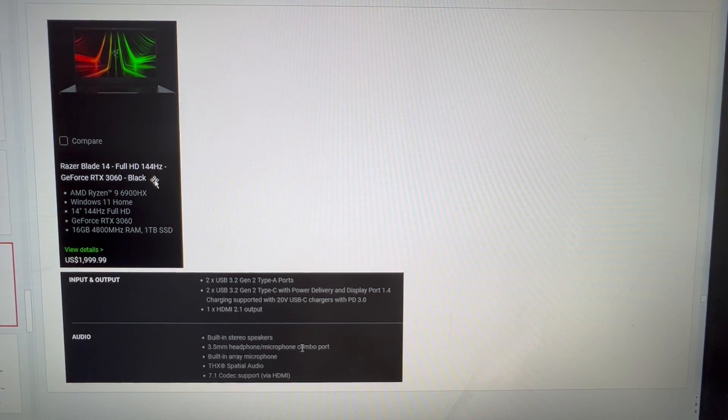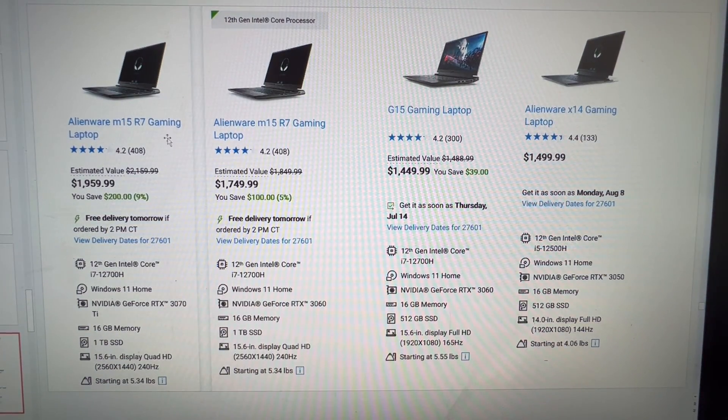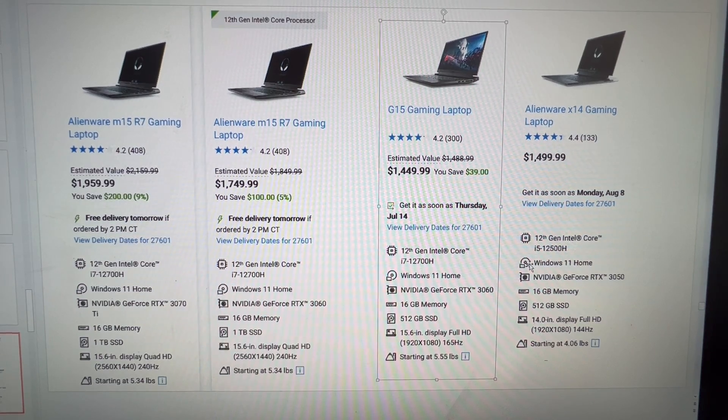The Razer Blade 14 is in this price category. It's also kind of underpowered for the price you're paying, but if you like that form factor it's a great computer to get. Dell and Alienware have the M15, G15, and Alienware 14 all sitting in this price category — I'll leave the specs up for a few seconds. These two are really very similar in price: one has an RTX 3050 versus a 3060, and a 12500H versus a 12700H, so you are paying a premium apparently for a smaller size.